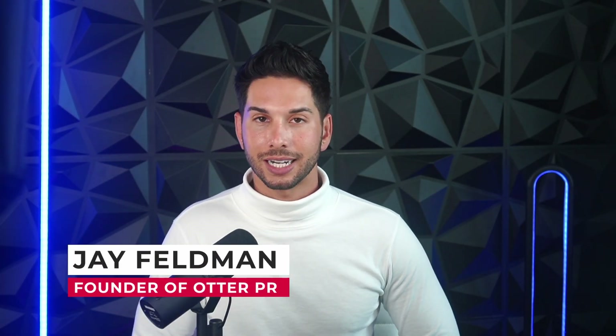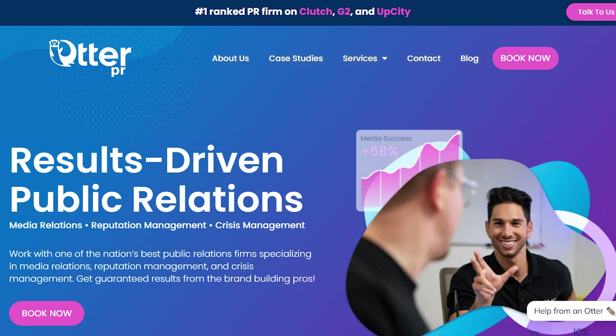I'm Jay Feldman. I run a massive lead generation company, otterlead.com, as well as the number one rated PR firm in the country, Otter PR. I am a lead generation expert, and I am here to help you with your lead generation efforts — to make you better, get you the best tools, and get you the best results. In order to do that, you need to know what tools are out there and if they're a good fit for you.